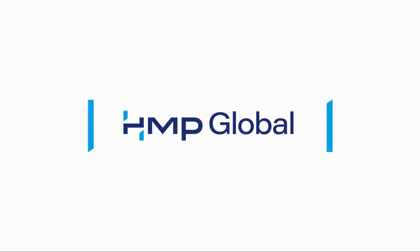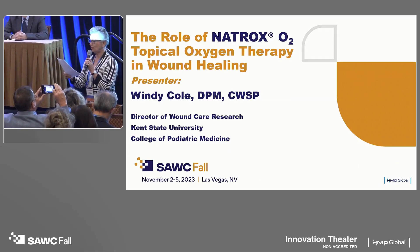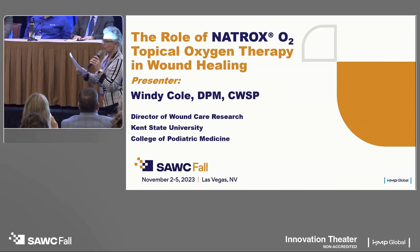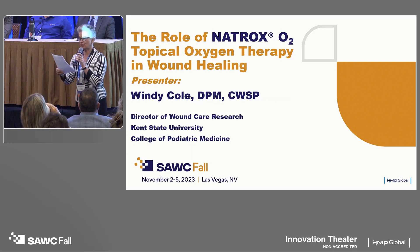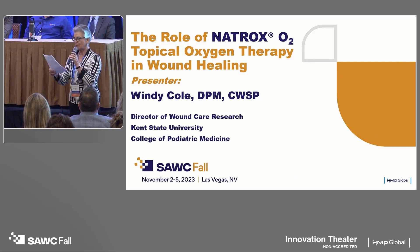Our next speaker is Dr. Wendy Cole, who is a native Ohioan who practiced in Northeast Ohio for over 22 years. She's an adjunct professor and the director of wound care research at Kent State University of Podiatric Medicine. Dr. Cole is board certified by the American Board of Foot and Ankle Surgery and the American Board of Wound Management.